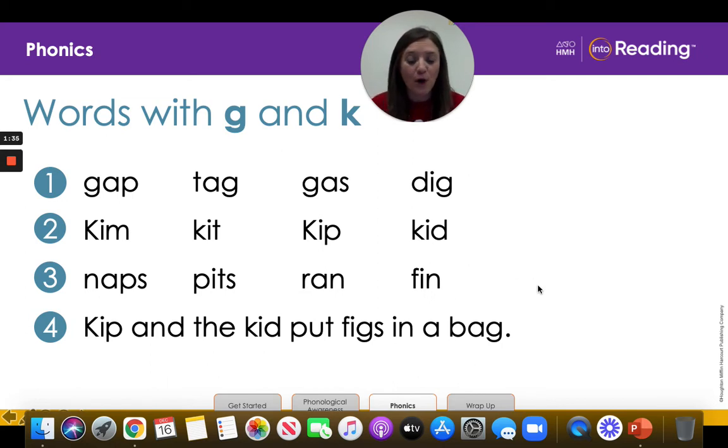All right boys and girls, in line four we are going to read a complete sentence. Let's make sure that we know all the words in the sentence first. Look at the first word. I am going to blend it and you are going to say the word. Ready? K-I-P — Kip. What's the word? Kip. That's right. Now let's look at this word right here. K-I-D. What's the word? Kid. Awesome. Next word: F-I-G-S. What's the word? Figs.